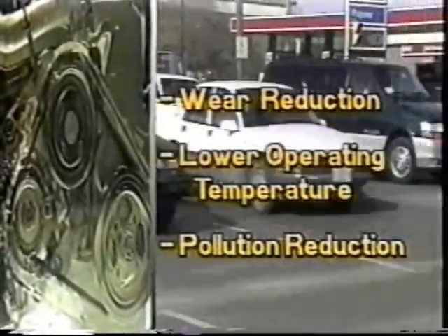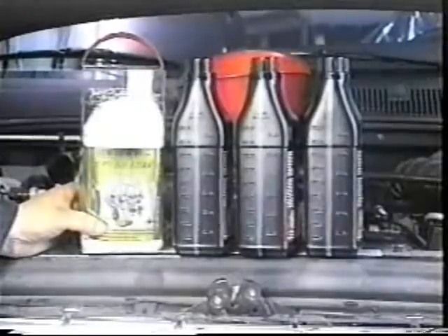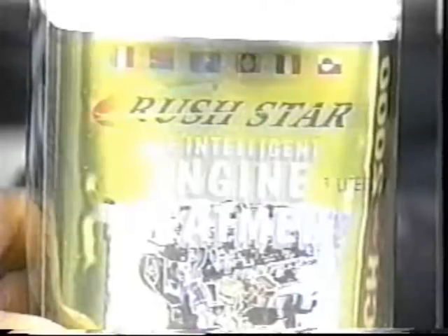The engine operates at a lower temperature and pollution is reduced. The engine treatment is easy to use. Replace one liter of oil with Rush Star Engine Treatment during regular oil changes.